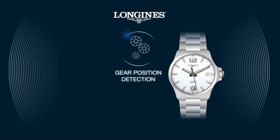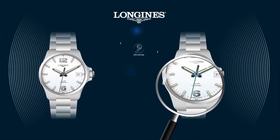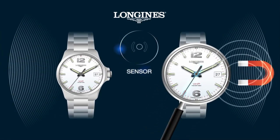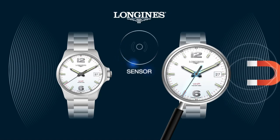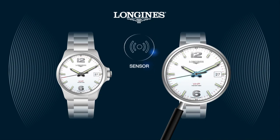The Gear Position Detection, or GPD, is the watch's key device. A sensor detects and retains the hands in the event of a small shock or magnetic field. Once the disturbance has disappeared, the hands and the date catch up with no loss of time.